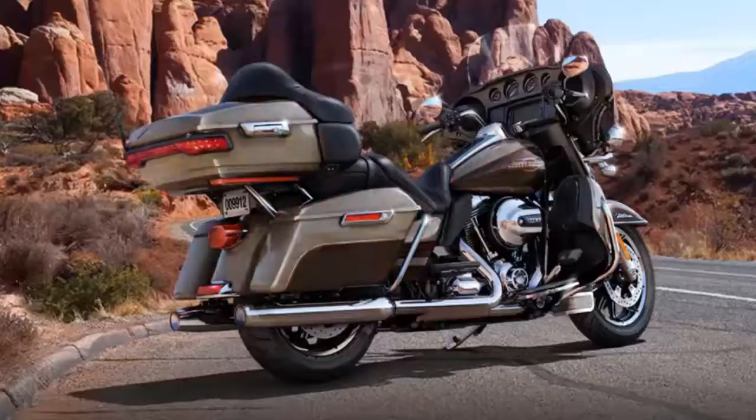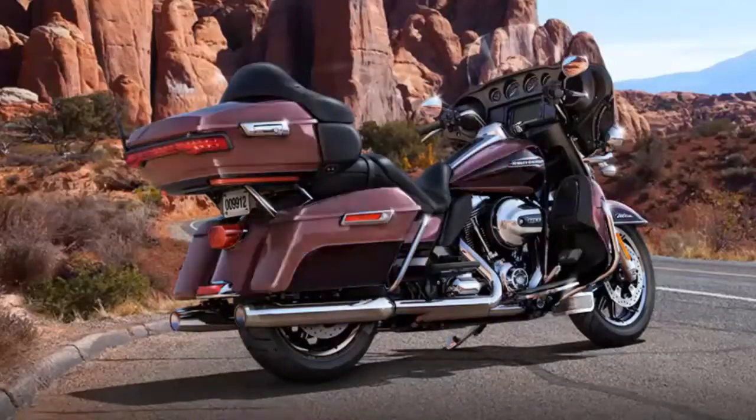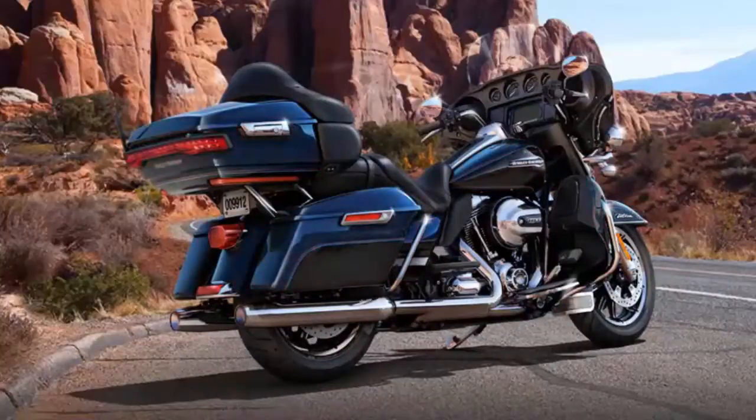The 2014 color options are sand pearl with canyon brown pearl, birch white with midnight pearl, mysterious red sun glow with blackened cayenne sun glow, big blue pearl with vivid black, midnight pearl, candy orange, blackened cayenne sun glow, and vivid black.